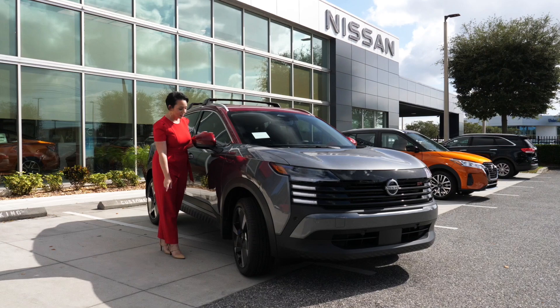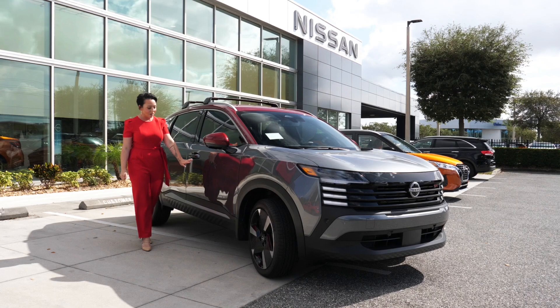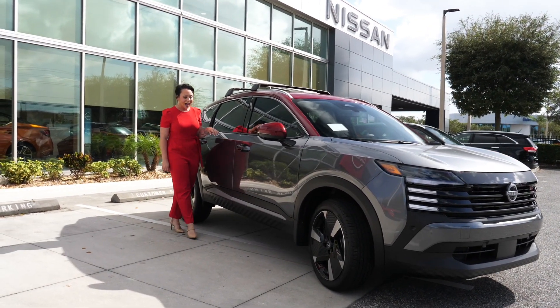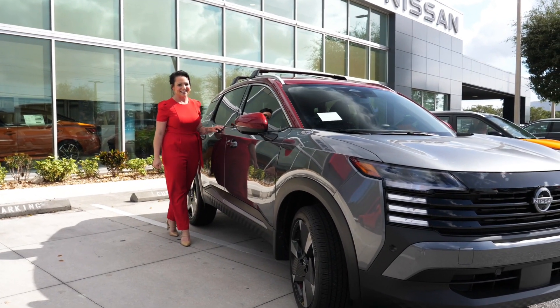Another hidden Easter egg you're going to see is that we have 'Kicks' on the side mirrors — very cool of Nissan. As you come around, you're going to see that sleek look continues around the side of the vehicle, and you have that sneaker sole pattern cladding on the bottom, which is only fitting because this is called the Nissan Kicks.